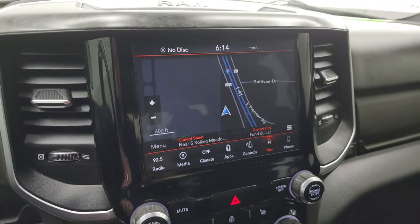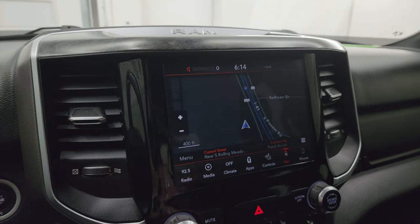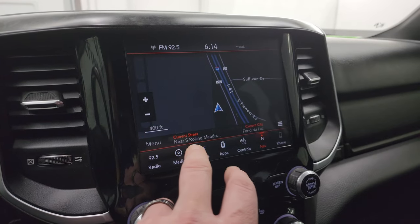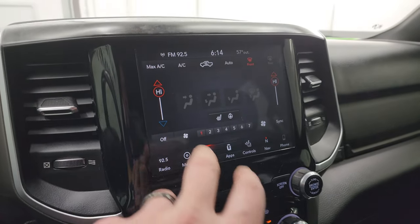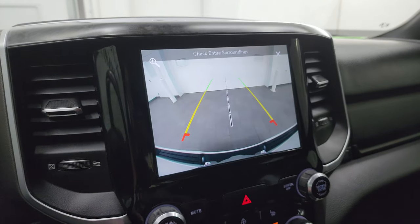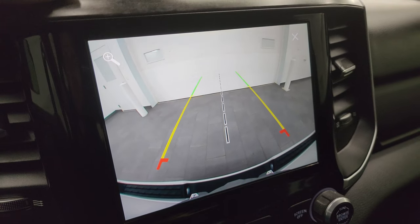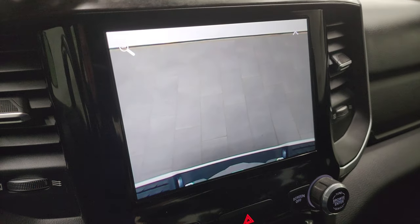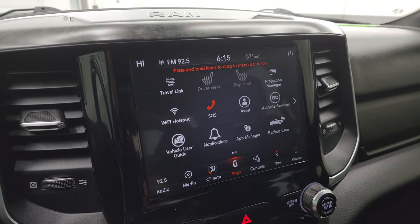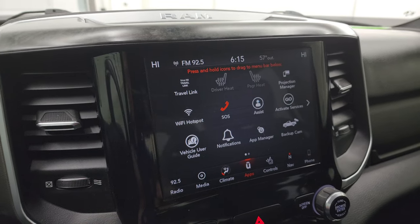This one has the 8.4-inch radio with AM, FM, and SiriusXM capabilities, and as you can see, it has the factory navigation system as well. You get dual climate controls, heated seats and heated steering wheel controls, and an HD backup camera — crystal clear so you can get hooked up to a boat, camper, or trailer the first time, every time. You can zoom in on the receiver hitch for even better results. There's also projection manager to project your cell phone to the screen, with Android Auto available.